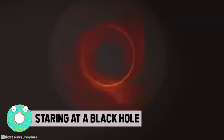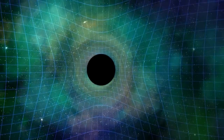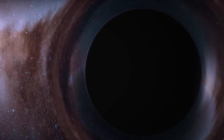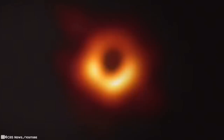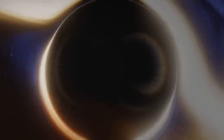A black hole is a place in space where gravity pulls so much that even light cannot get out. The gravity is so strong because matter has been squeezed into a tiny space, which can happen when a star is dying. Because no light can get out, black holes are normally invisible. However, scientists recently unveiled an image of an object containing the same mass as 6.5 billion suns, resembling a circular void surrounded by a lopsided ring of light — the first image of a black hole. More than 50 million light years away, in a giant galaxy called Messier 87, this massive beast is devouring anything that gets too close: stars, planets, gas, dust — the works. Not even light escapes the monster's grasp once it crosses the Event Horizon.